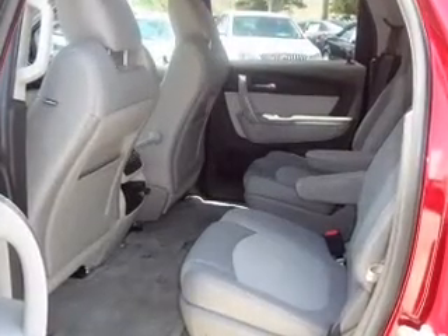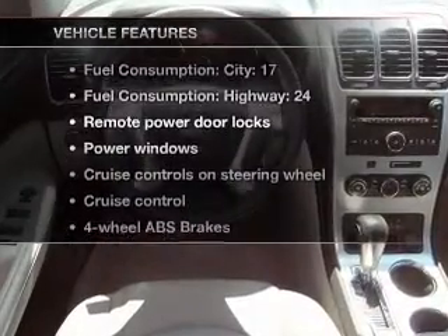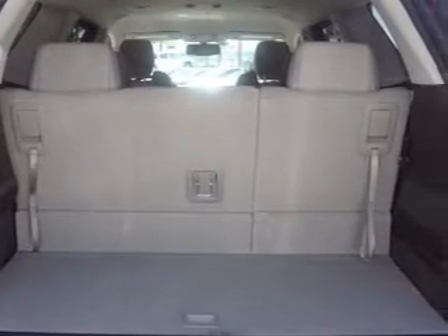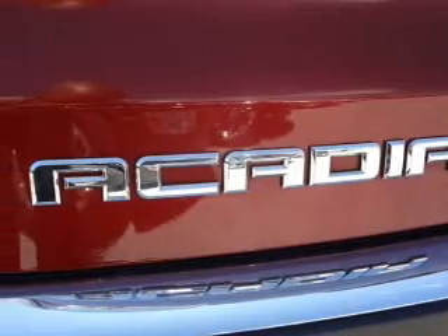You will appreciate the safety feature of anti-lock brakes. Plus enjoy these notable features that are included in this vehicle: keyless entry, power door locks, power windows, cruise control, Bluetooth wireless, an AM-FM stereo with a CD player, and satellite radio.